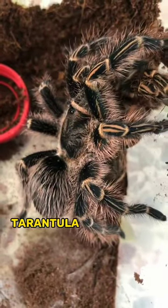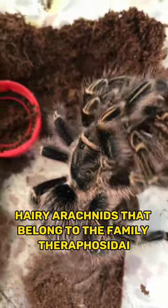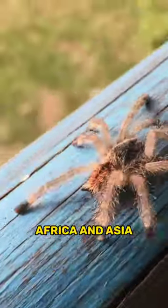Meet the tarantula spider. Tarantula spiders are large, hairy arachnids that belong to the family Theraphosidae. They are found in various parts of the world, including the Americas, Africa, and Asia.